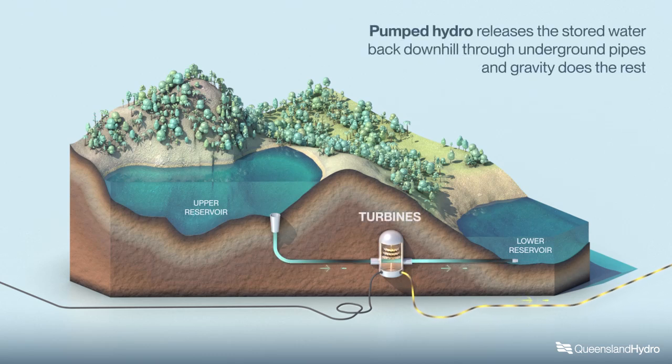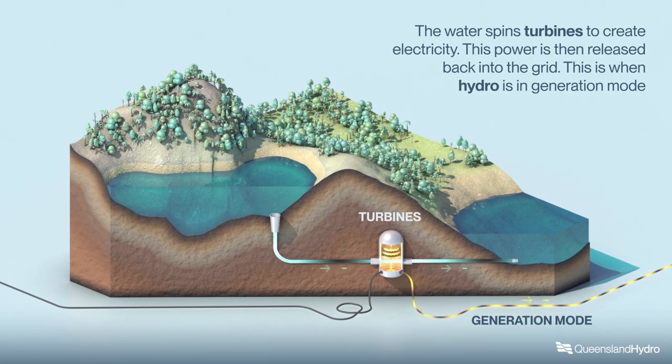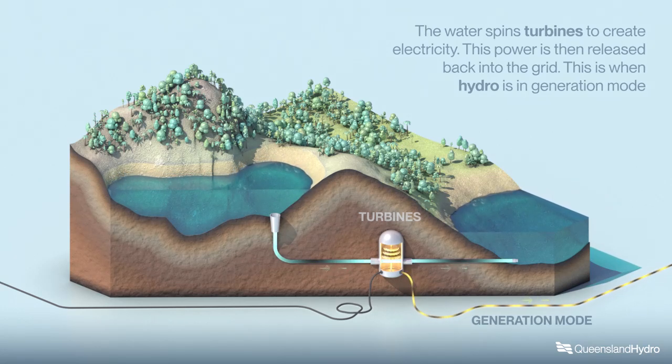Pumped hydro releases the stored water back downhill through underground pipes, and gravity does the rest. The water spins turbines to create electricity, and this power is then released back into the grid. This is when hydro is in generation mode.